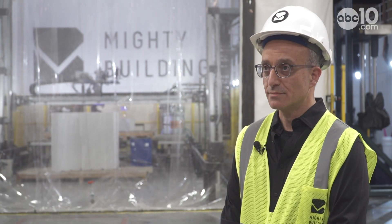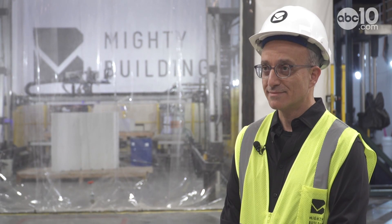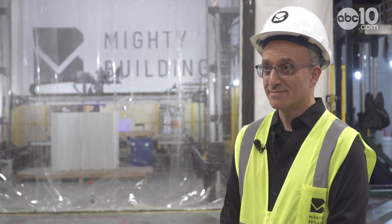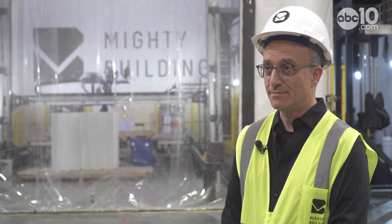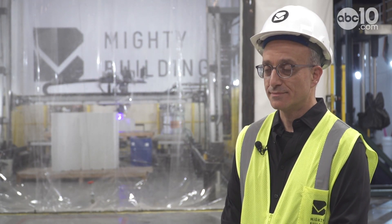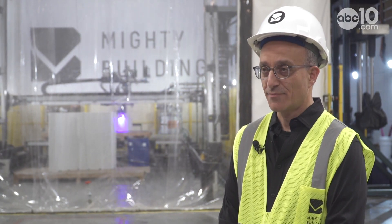Oftentimes people hear that a robot is doing what humans used to do — that robots are taking jobs. But from my understanding, this is actually helping leverage a dwindling workforce and giving people in the workforce higher-tech construction jobs. The automation and robotics are contributing to efficiencies in the process, taking on mundane operations that are more easily accommodated by a robot versus human interaction.